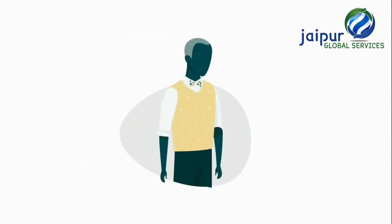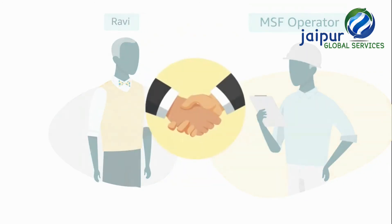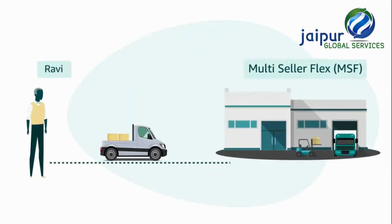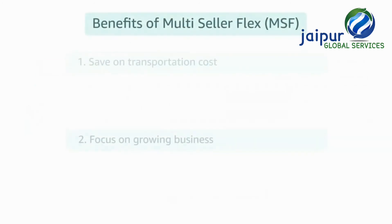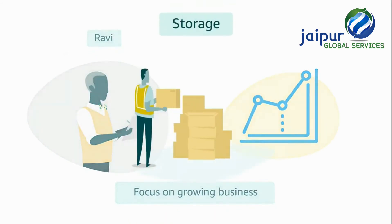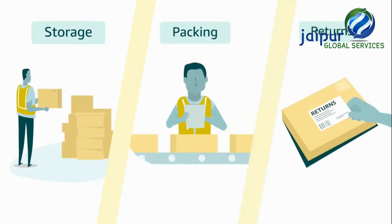Ravi found a multi-seller Flex within Madurai and registered with the operator. Selling with multi-seller Flex gives many benefits to him. First, as the multi-seller Flex site is close to Ravi's location, he is able to inbound inventory with ease and also saves on transportation costs. Second, Ravi can focus on growing his business, while multi-seller Flex operators handle storage, pick and pack of customer orders, and processing returns.